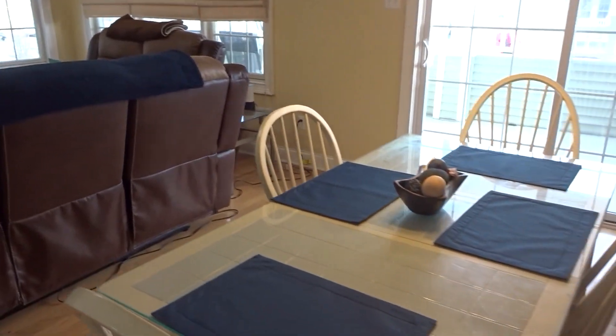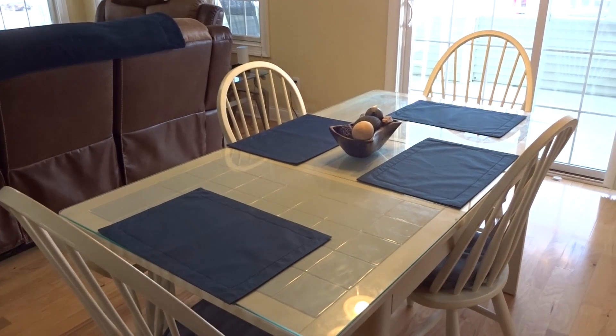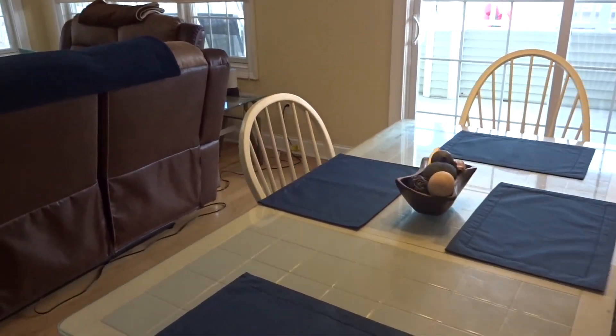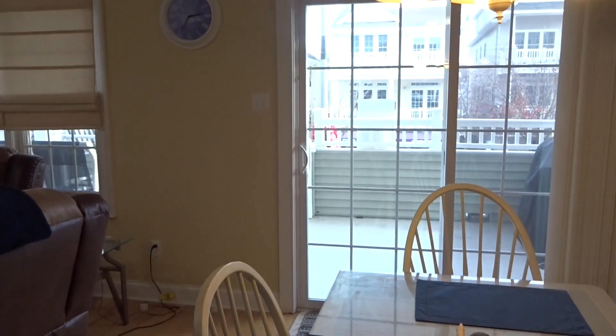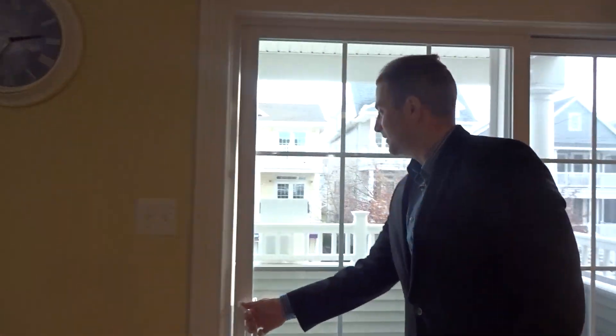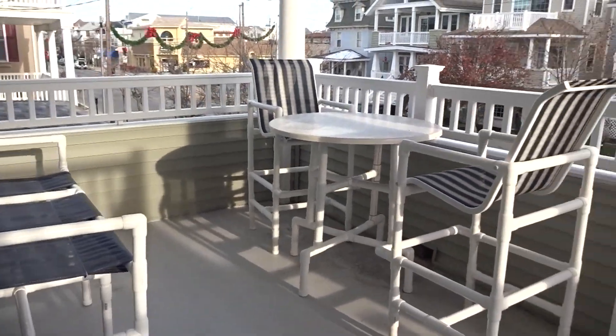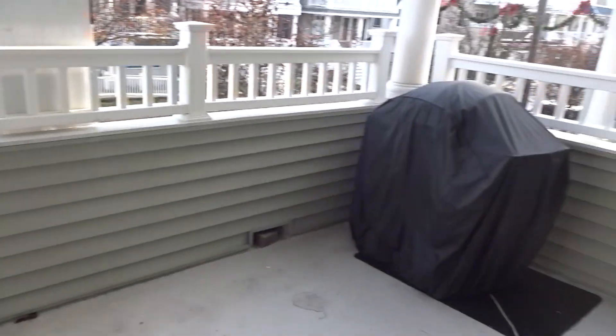Over here we have the dining area — very spacious. We have four seats here, but you can fit even a larger table if you'd like. And past the dining room area you have a large deck as well. Look at the size of that deck, with a beautiful view of Asbury Avenue.